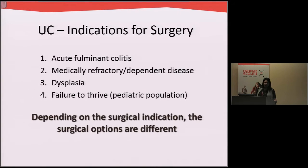Looking specifically at ulcerative colitis, we are often asked to operate on patients with acute fulminate colitis — very severe inflammation. Other patients we operate on are those who have medically refractory or dependent disease, patients who are on medications for a long time who choose that they don't want to be on medications anymore. We are also asked to operate on patients who have dysplasia, abnormal tissue developing in the colon — either pre-cancer or cancer.